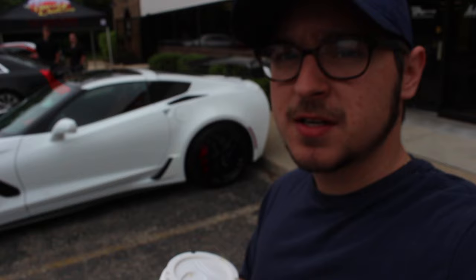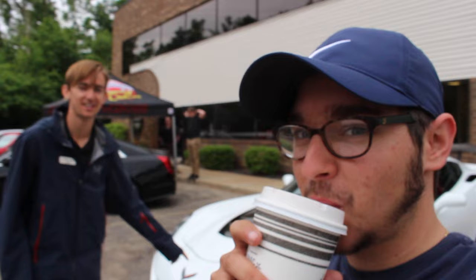Alright, got my coffee, hanging out with Grady. We got a ZR1 right here and there's another yellow one back there. We're at Lingenfelter Performance — fun fact about this one: it has a thousand horsepower and it's Mr. Lingenfelter's personal daily driver.